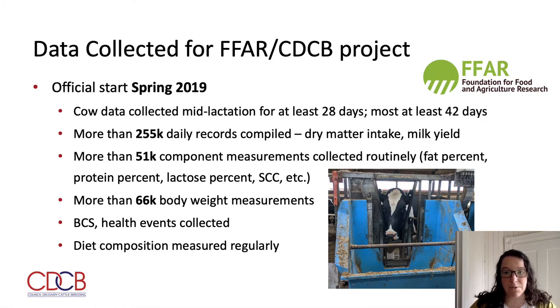This led to the successful proposal to continue collection and research of feed efficiency data, jointly funded by the Foundation for Food and Agriculture Research and the CDCB. This project officially began in the spring of 2019, following a similar protocol as described previously. As it stands today, there have been 255,000 daily records compiled of intake and yield, more than 51,000 component measurements, and more than 66,000 body weight measurements collected. Body condition score, health events, and diet composition are all still collected regularly as well.